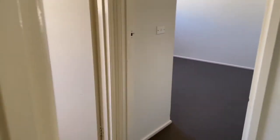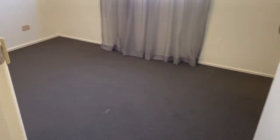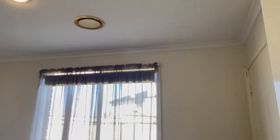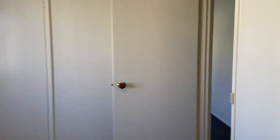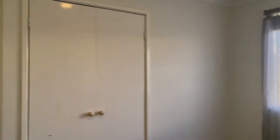Then we have two more bedrooms. The first one has lovely sheer blinds that really make it feel homely, and a built-in robe. Next door is the same — lovely sheer blinds and a double built-in robe. These blinds are just a lovely touch.